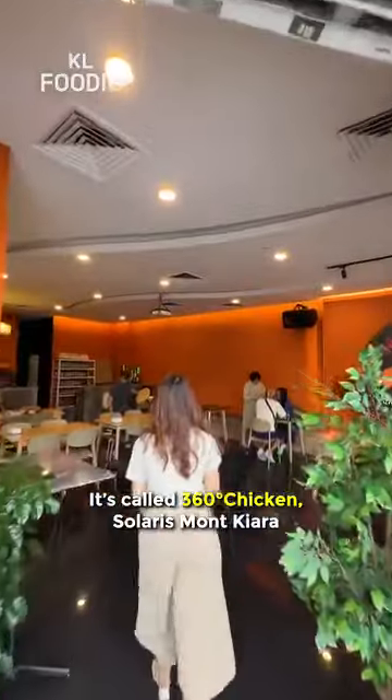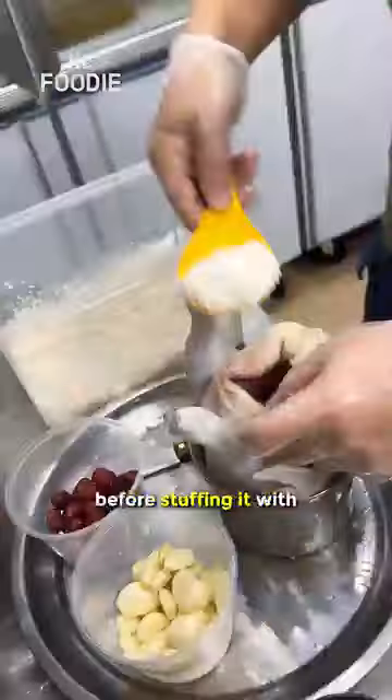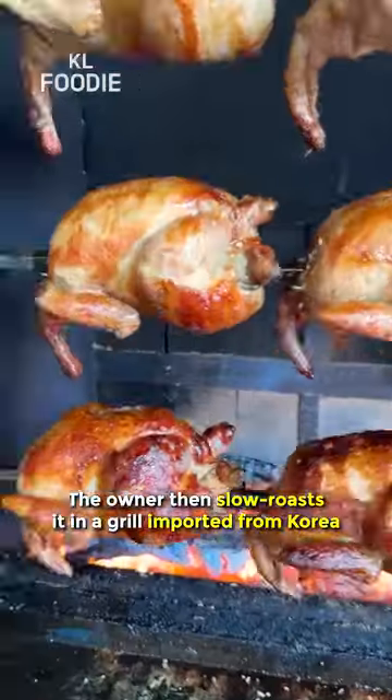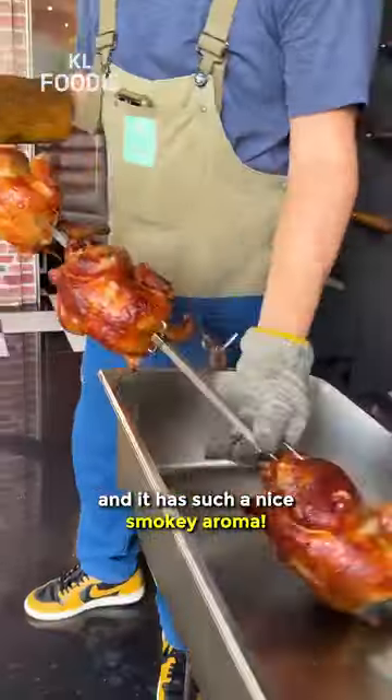It's called 360 Chicken, located in Solaris, Mont Kiara. Each chicken is marinated for 24 hours before stuffing it with sticky rice, ginseng and garlic. The owner then slow roasts it in a grill imported from Korea for 3 hours using wood fire, and it has such a nice smoky aroma.